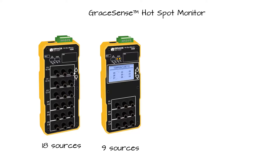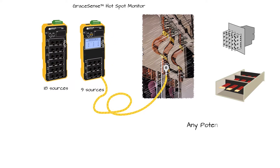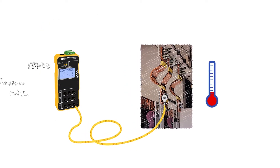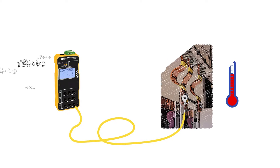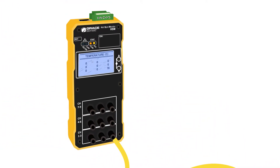The fiber probes can be mounted onto electrical bus bars, bus ducts, transformers, or any other source of heat. The Hotspot Monitor provides a unique combination of patented fiber technology and advanced algorithms that convert the change in light intensity to temperature. The patented fiber probes securely connect to a ring-style connector that conveniently mounts to the source of heat, while the other end connects to the HSM module.